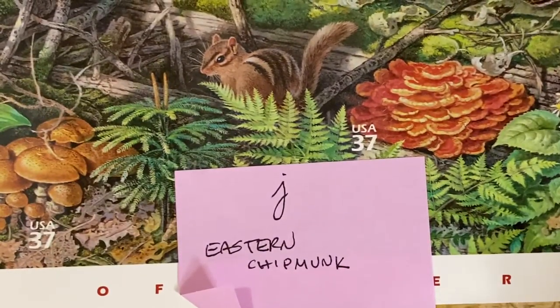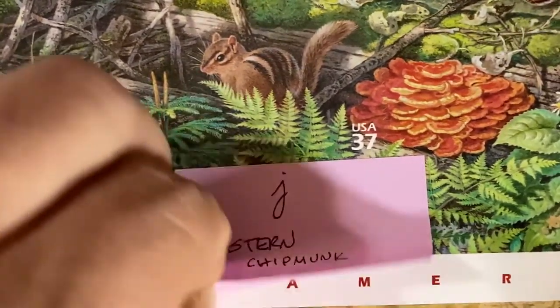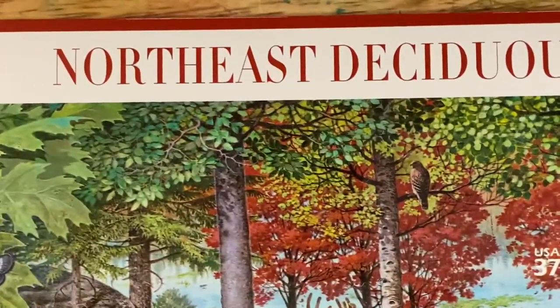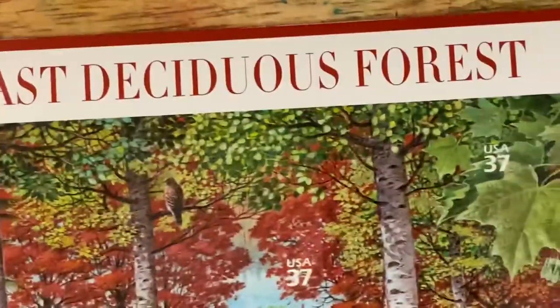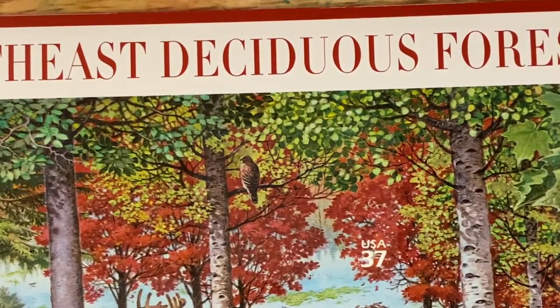And then we finally end up with the Eastern Chipmunk. That is all the time we have for today. That is the Northeast Deciduous Forest. Have a great day, bye-bye.